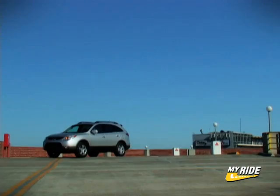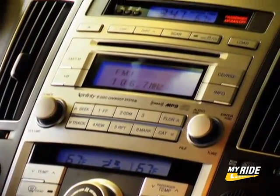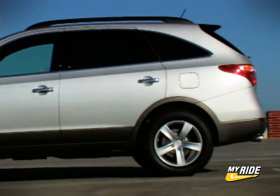These are all great features, but we'd be remiss if we told you the Veracruz had it all. Two glaring omissions from this vehicle are the lack of an in-dash navigation system and the absence of a backup camera. Not what you would expect from a luxury crossover.